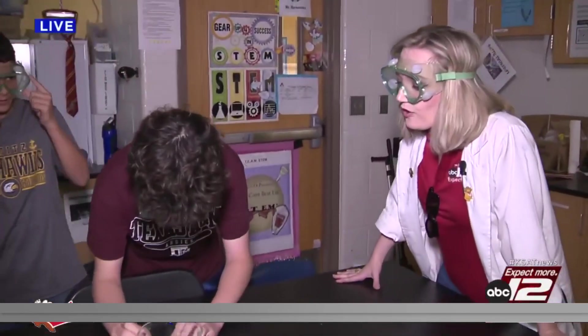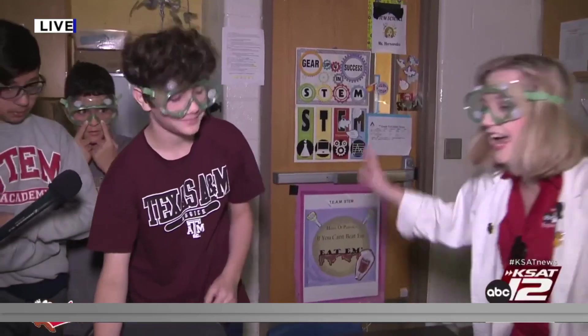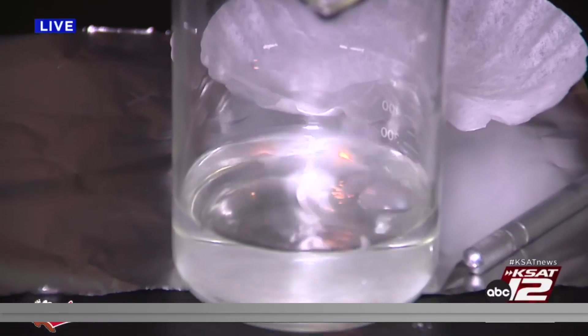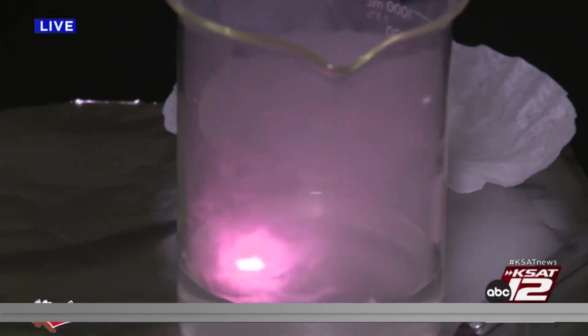What is the chemical for — what is the periodic table of elements symbol for potassium? Okay, let's do this. Ready, set, go. Whoa — oh, there's the pink fire! There it is.